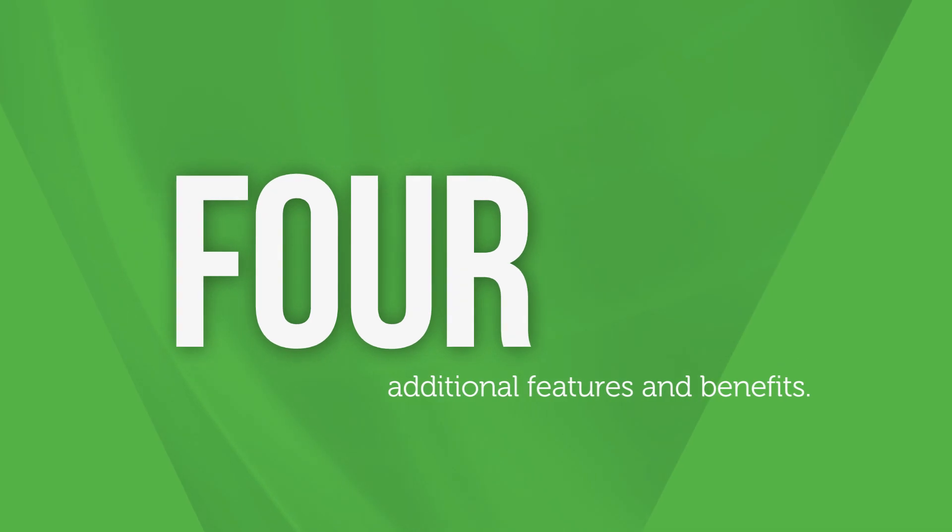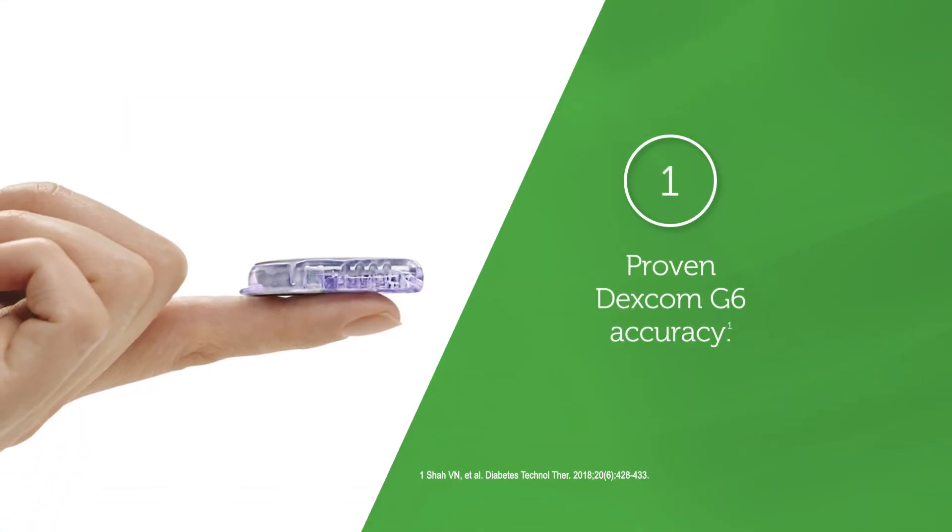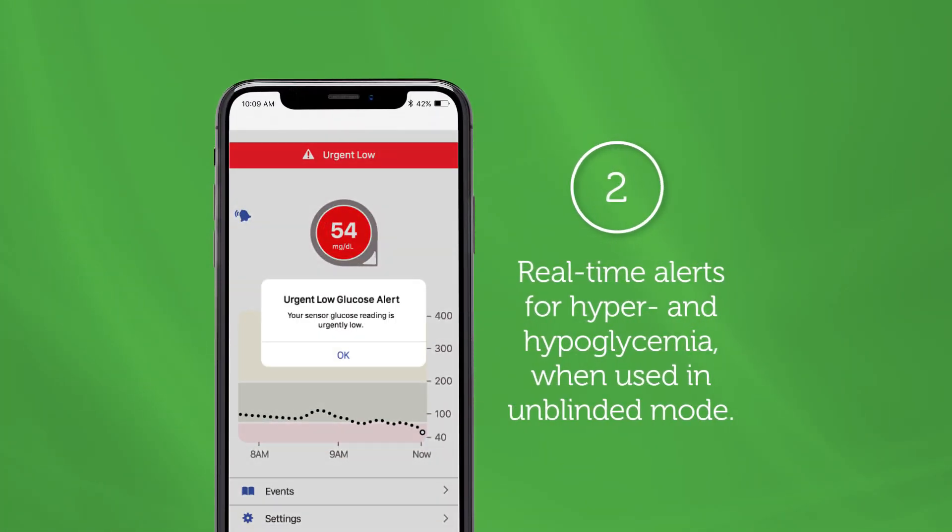The Dexcom G6 Pro has proven accuracy, which allows me to be confident in how the readings are going to help our patients and get their diabetes under better control.